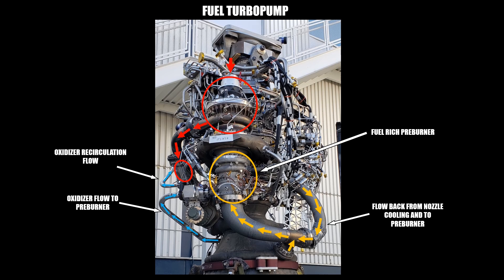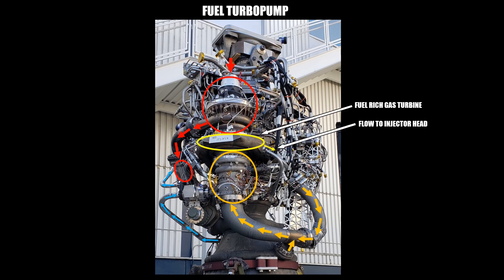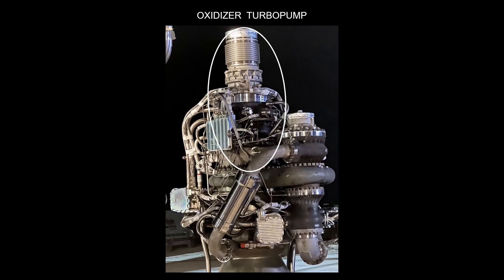You can see the pipe in which the oxidizer flows to the preburner on the left side, marked with blue arrows. Because the amount of oxidizer burned in the preburner has to be regulated, a second recirculation pipe can be seen on the left. After the fuel is burned, the hot gases enter the fuel-rich gas turbine, which is located above the preburner. Here the power to drive the centrifugal pump is generated. The hot gases exit the turbine on the right side, and the exit pipe leads to the injector head, where both the fuel and oxidizer are injected into the combustion chamber.